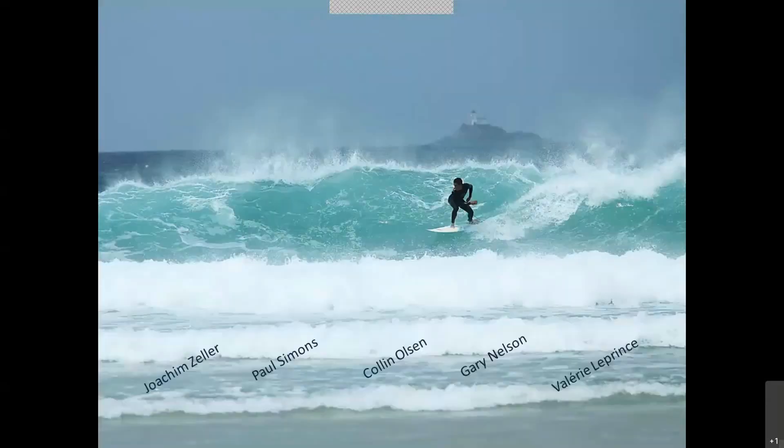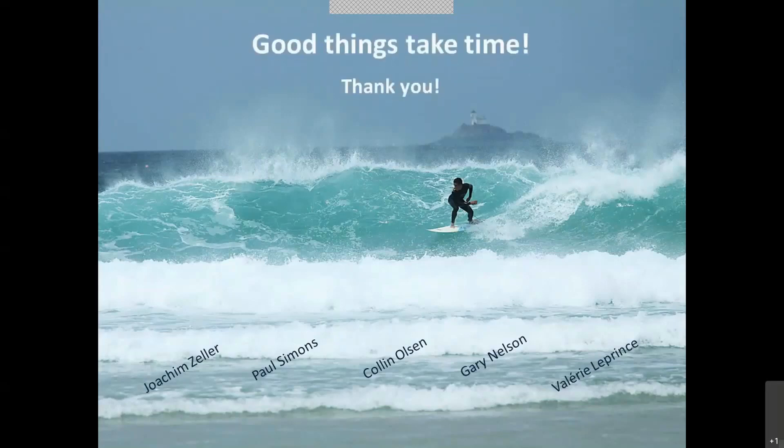Thank you. At the end I would like to thank colleagues who helped with ideas, studies, and support. This is our Joachim Zeller, who did the study and helped us estimate the setup time. I would like to thank Paul Siemens, who gave us examples of very airtight buildings, and also Colin Olsen, Gary Nelson, and Valerie Le Prince, who helped me see that this is an important topic that will become much more important now and in the future — and that we can start to develop a good way to handle testing of very airtight buildings. Good things take time, and thank you very much for your attention.